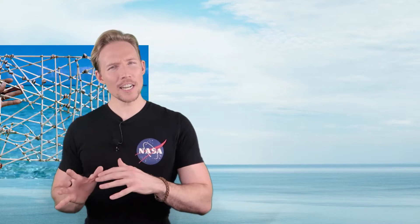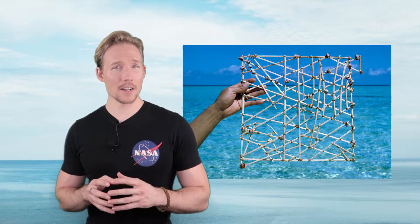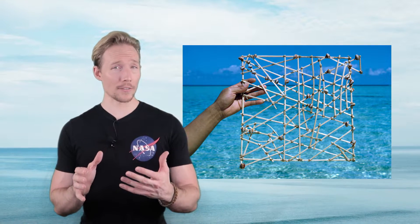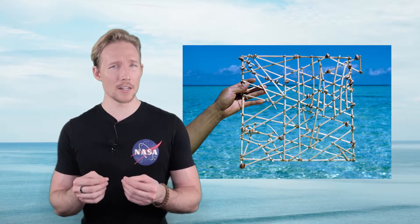You heard that correctly. Early mariners from the Marshall Islands developed a unique way of navigating the Pacific Ocean. Stick charts were essentially maps made of sticks, sennit fibers, and cowrie shells. These charts helped sailors travel between the Marshall Islands, which were separated by miles of open ocean. What might look like a kindergartner's after-school art project to the untrained eye is actually a sophisticated tool used by the Marshallese. The collection of sticks were significant contributors to the history of cartography.